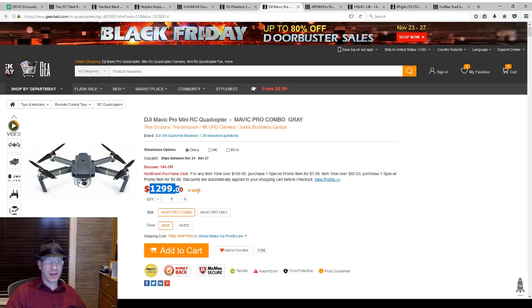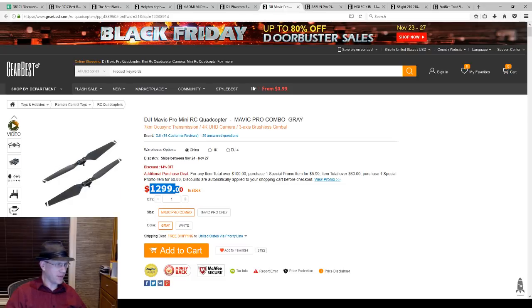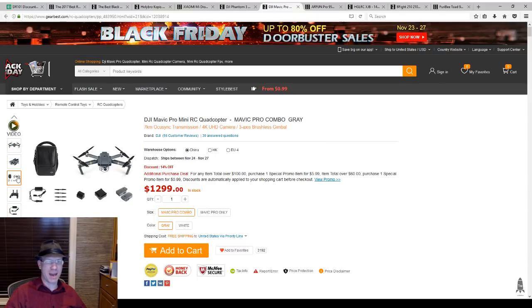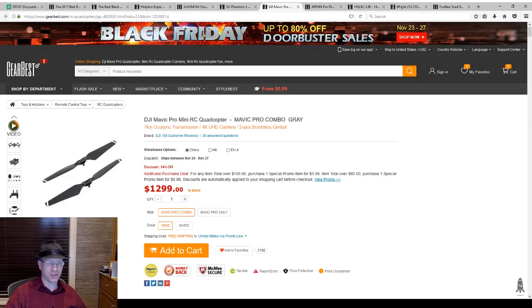You have a Mavic at $1299, which is okay until you apply the code DJI M10 24. Then this is the pro combo that comes with all the extra stuff — the extra batteries, the case, the extra props and all that kind of stuff.